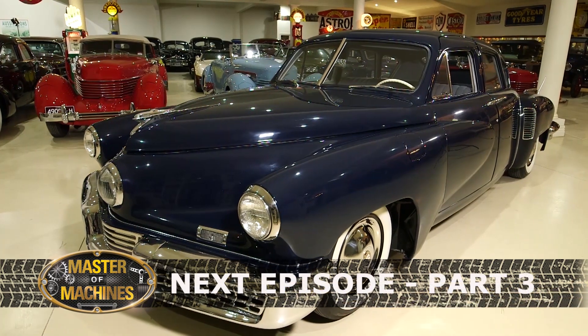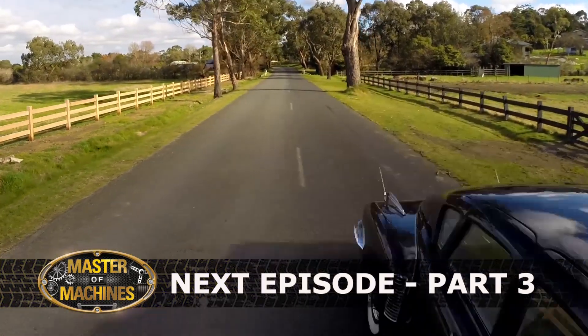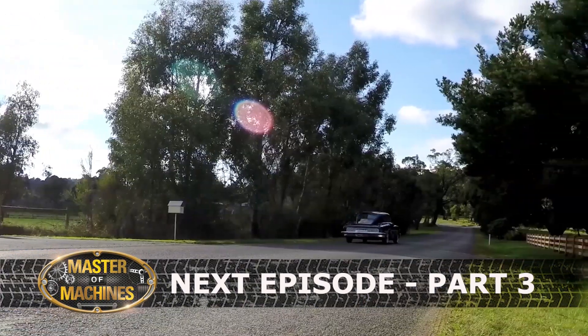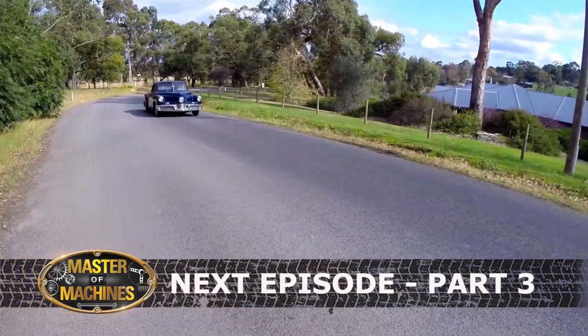Stay tuned for the next episode where we drive Terry's incredibly rare 1948 Tucker Torpedo. Be sure to subscribe to our channel and click the notifications bell because there's a lot more content coming your way.